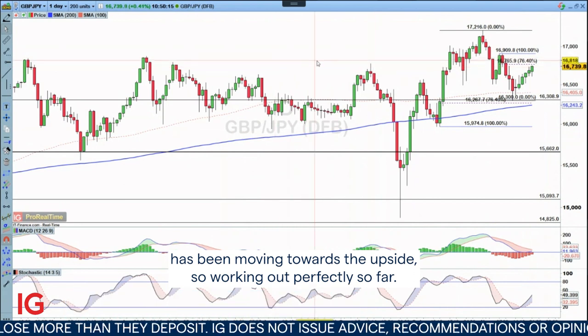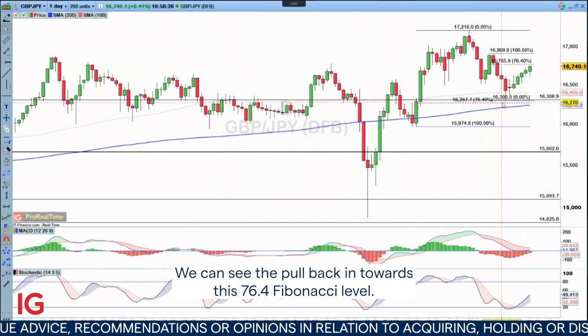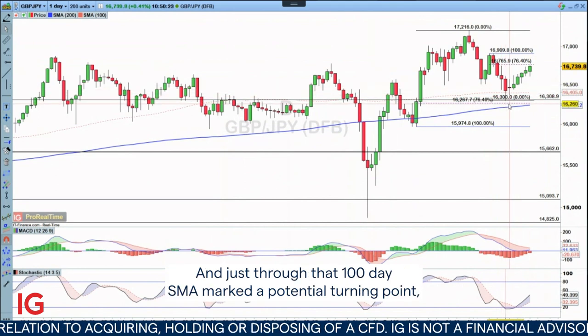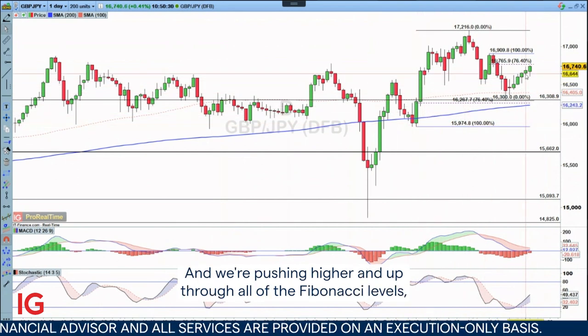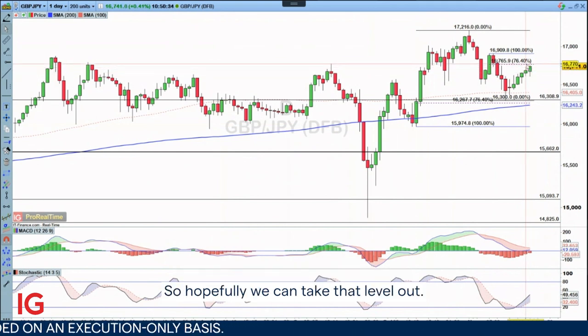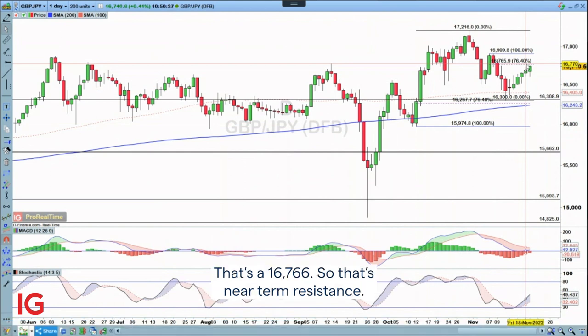So working out perfectly so far. We can see the pullback in towards this 76.4 Fibonacci level, and just through that 100-day SMA marked a potential turning point. We're drawing this Fib from the 159.75 here, and we're pushing higher and up through all of your Fibonacci levels apart from the 76.4 Fib. So hopefully we can take that level out — that's 167.66, which is near-term resistance.